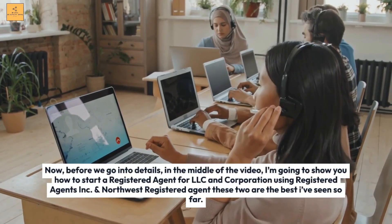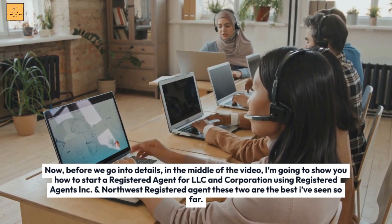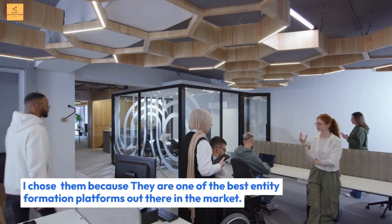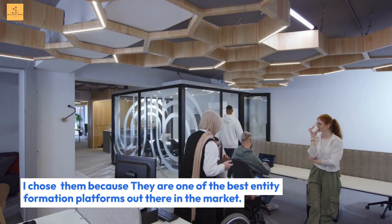Now, before we go into details, in the middle of the video I'm going to show you how to start a registered agent for an LLC and corporation using Registered Agents Incorporated and Northwest Registered Agent. These two are the best I've seen so far, and I chose them because they are one of the best entity formation platforms out there in the market.